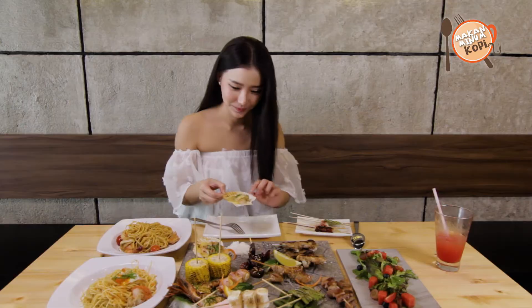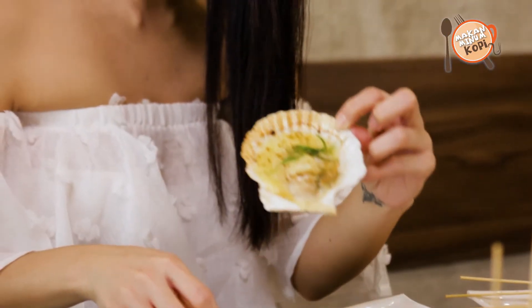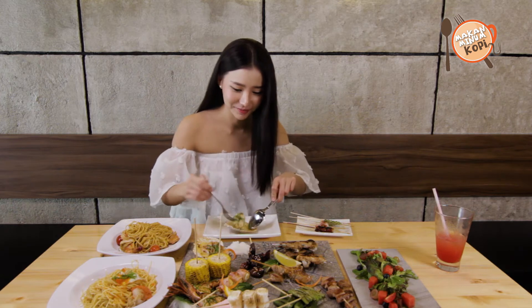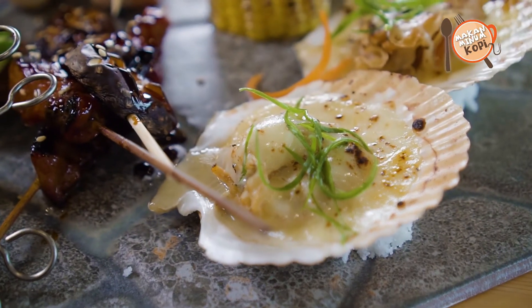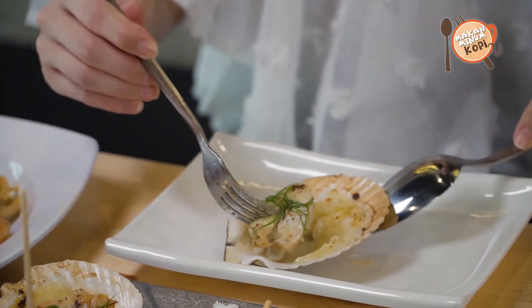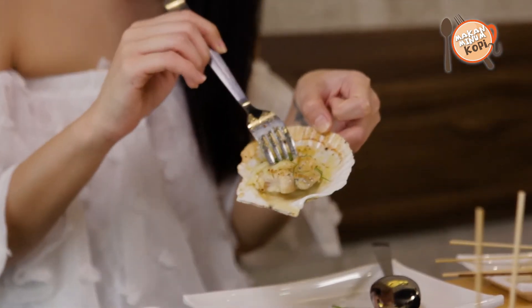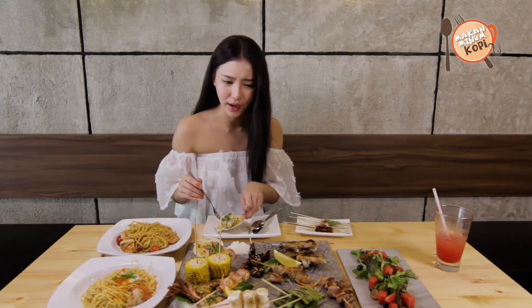Next I'm gonna try the scallop — it's so huge! Oh my god, everything is so fresh in here. The best part is it's grilled with cheese. The amount of cheese is just nice — not very much but not very little either. So you won't get too much cheese and feel overwhelmed.